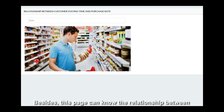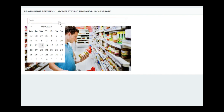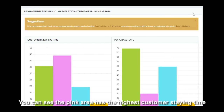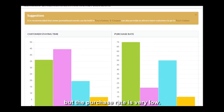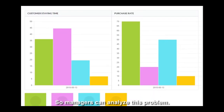Besides, this page shows the relationship between customer staying time and purchase rate in different departments. The left side is the customer staying time and the right side is the purchase rate. You can see the pink area has the highest customer staying time but the purchase rate is very low, so managers can analyze this problem.